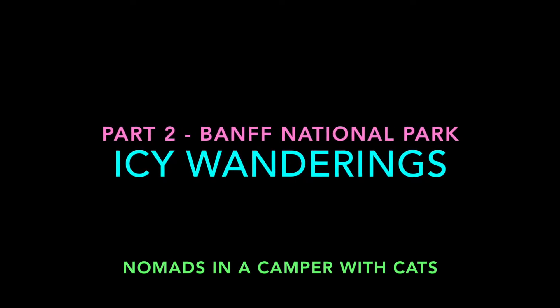Hello everybody! This video is about our trip to Banff. It's part two of a two-part series.